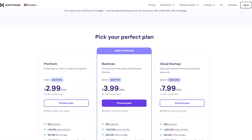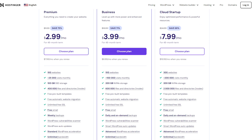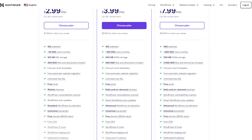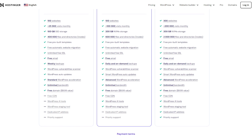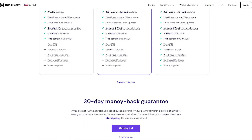Hey everyone, welcome back to the channel. So today I'll be breaking down Hostinger's pricing model and guiding you through how to get the best discounts that they offer on all their plans. So if you're looking for a top hosting platform to create and support your business's website, then you've come to the right place.